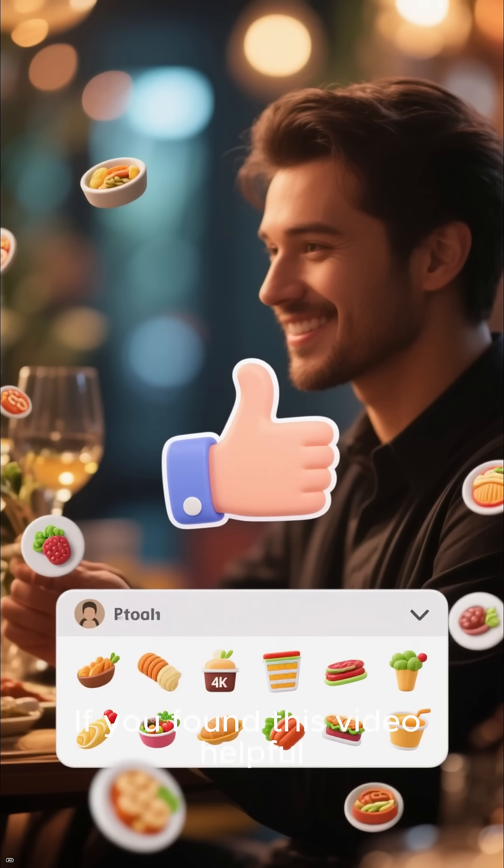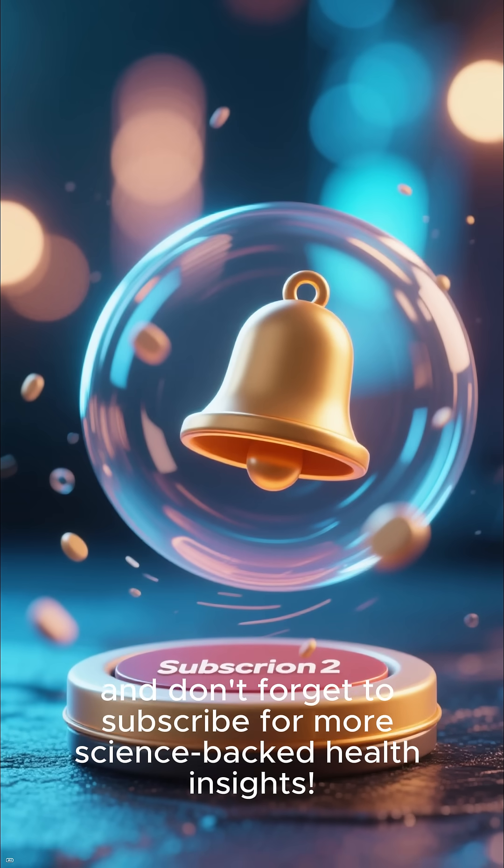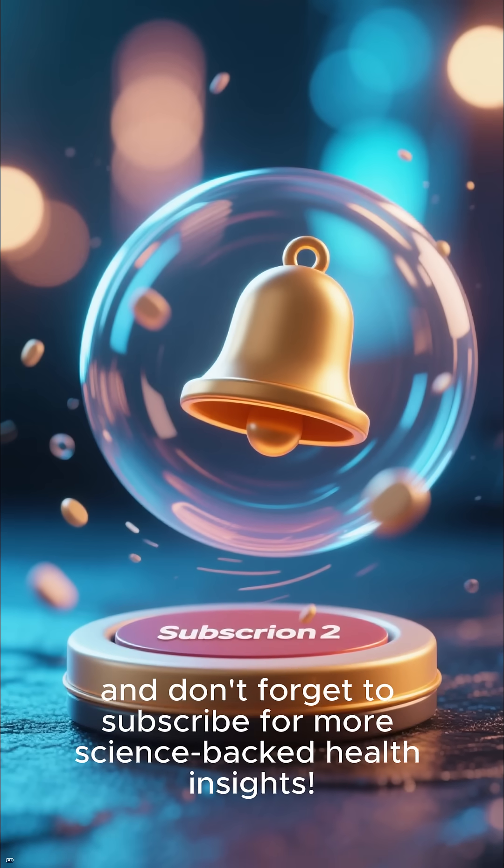If you found this video helpful, give it a thumbs up, drop a comment with your favorite zinc-rich food, and don't forget to subscribe for more science-backed health insights.